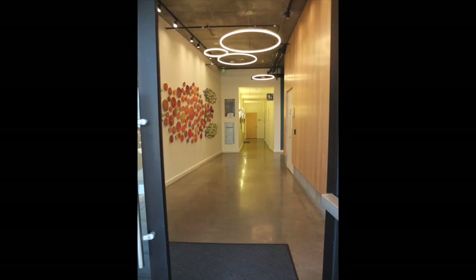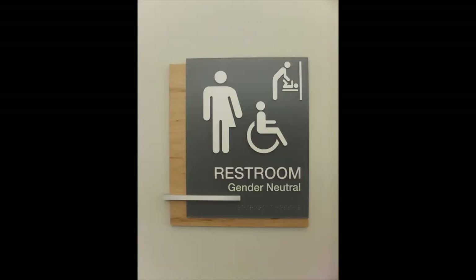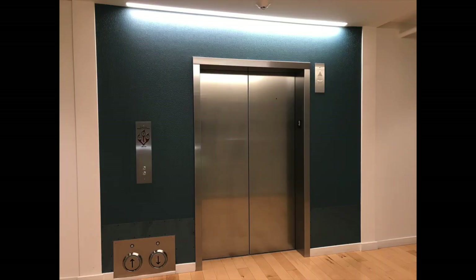We designed our building to be a showcase of Universal Design, which means architecture and design elements that are accessible to all. Some features are more obvious, like the kickplates for our elevator, which allow a visitor to call the elevator without the use of their hands, while others are subtler, such as the use of color contrast, texture, and repetition to convey wayfinding information.